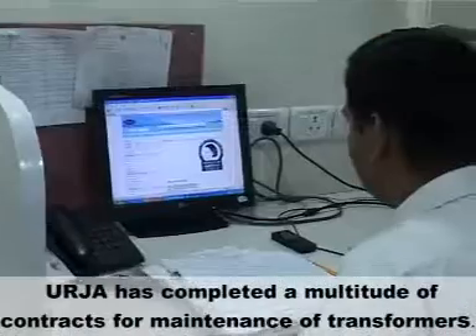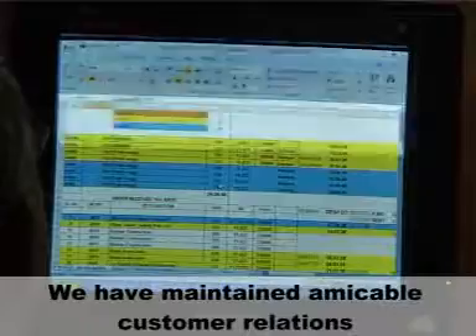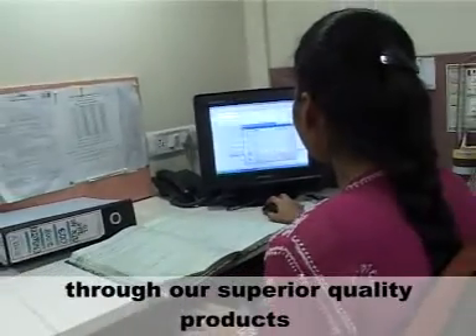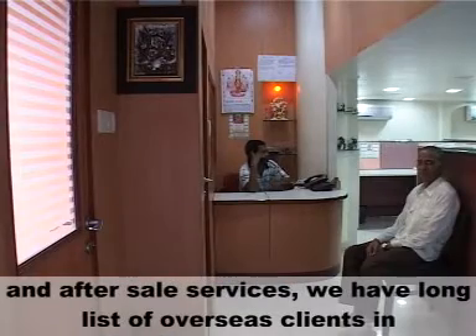Urja has completed a multitude of contracts for maintenance of transformers. We have maintained amicable customer relations through our superior quality products and after-sale services.